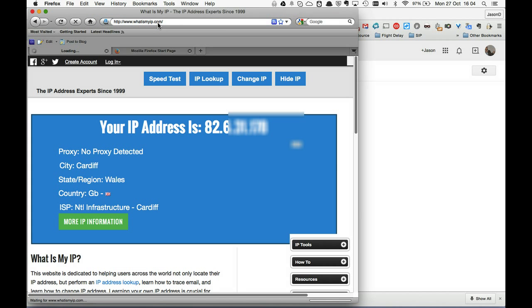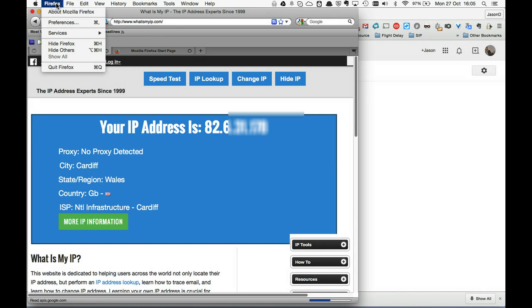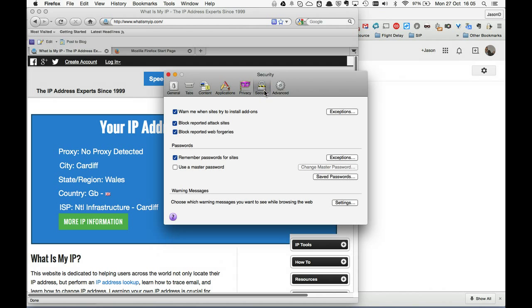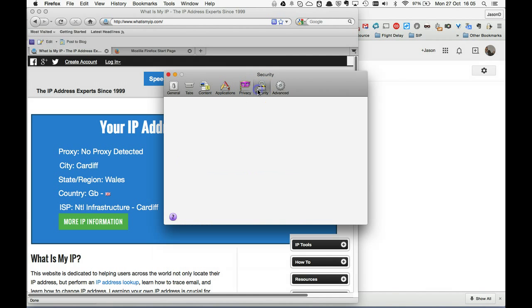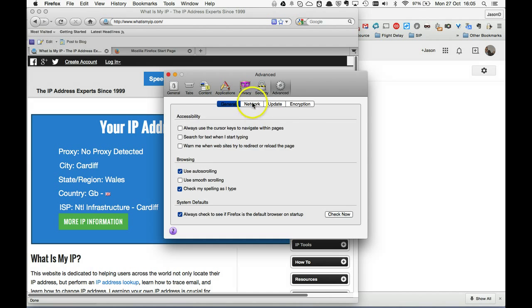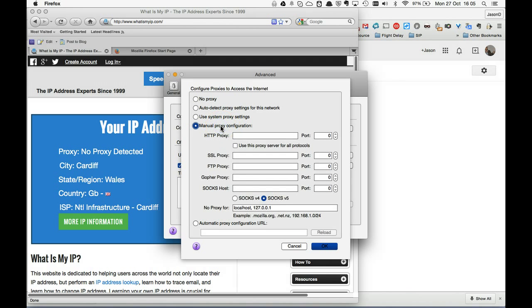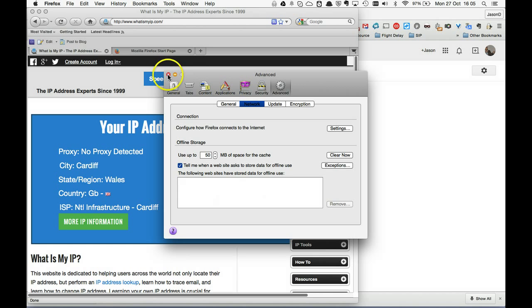Now I'm going to go to Firefox Preferences. It's under Advanced, then Network - Configure how Firefox connects to the internet. Manual Proxy Configuration is what we want. And it's SOCKS that we need. So I type in localhost - or equally 127.0.0.1 - and the port 9999. It's important to click SOCKS5. That's done, I'll close that now.